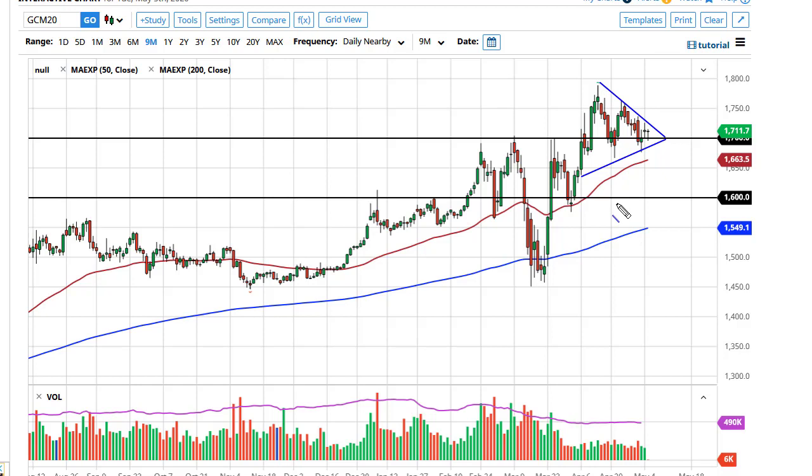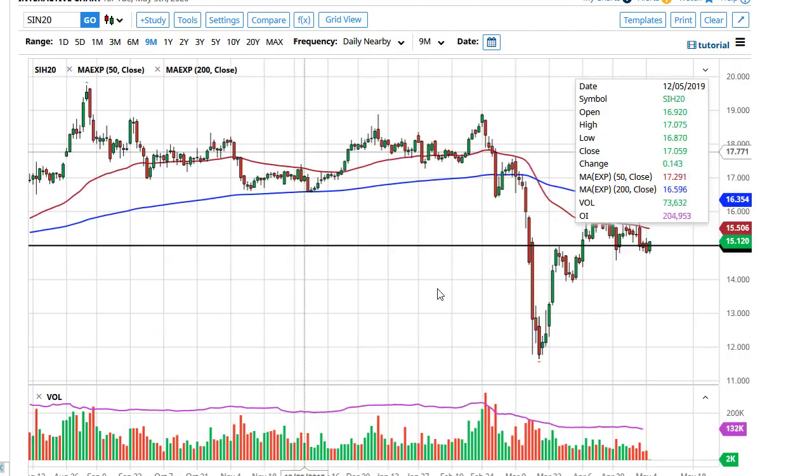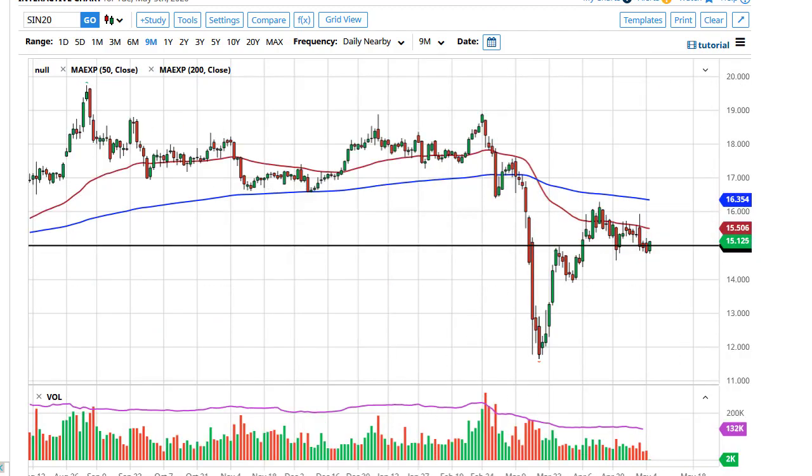Underneath we have the hammer from Friday and the 50-day EMA offering support. Silver is a bit of a different animal — it's not anywhere near its high, and I think it's going to continue to slosh around sideways and struggle because of the lack of industrial demand.